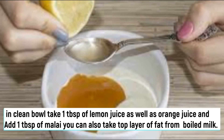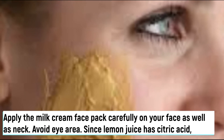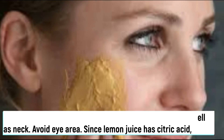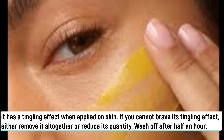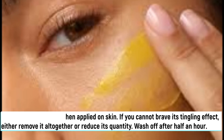You can also take the top layer of fat from boiled milk. Mix it well. After mixing, apply the milk cream face pack carefully on your face as well as neck — avoid the eye area. Since lemon juice has citric acid it has a tingling effect when applied on skin. If you cannot brave its tingling effect, either remove it altogether or reduce its quantity. Wash off after half an hour.